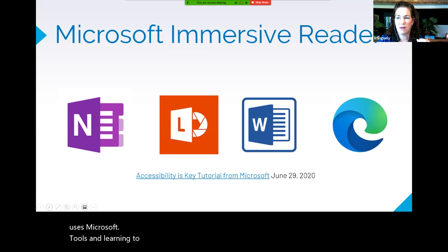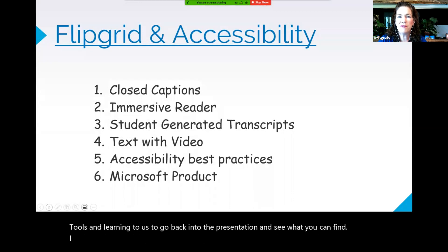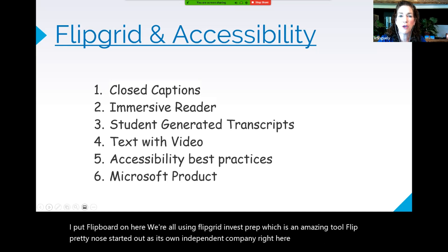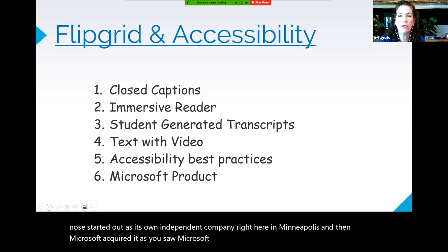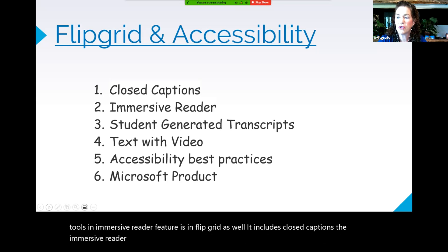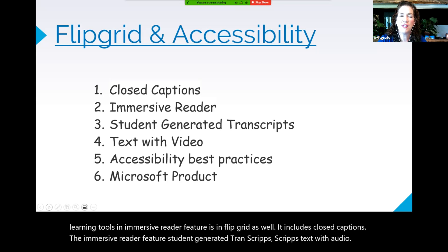I put Flipgrid on here — we're all using Flipgrid, which is an amazing tool. Flipgrid started out as its own independent company right here in Minneapolis, and then Microsoft acquired it. As you saw, Microsoft has Immersive Reader in the majority of its learning tools, and the Immersive Reader feature is in Flipgrid as well. It includes closed captions, the Immersive Reader feature, student-generated transcripts, text with audio — an amazing feature built right into Flipgrid, which many teachers may not even know exists within the application.